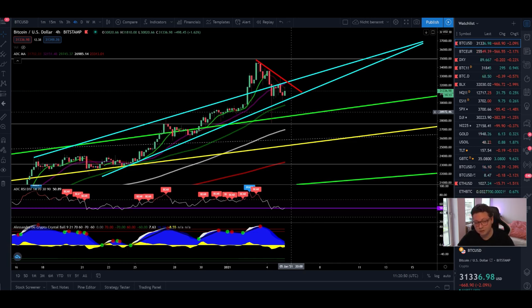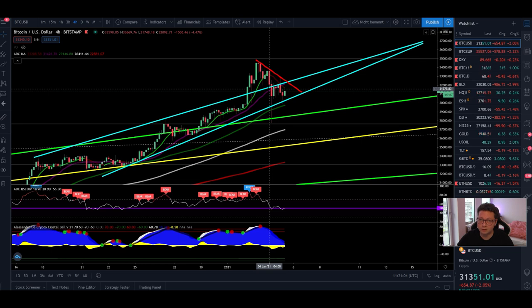Right now it looks like we could have a local top and potentially see a bigger correction incoming, potentially even this week. In yesterday's video we covered the Fibonacci retracement targets back down towards $23,000, even down towards $16,000. Let's see what could happen today in the lower time frames and what kind of trades you can do to maximize your gains.